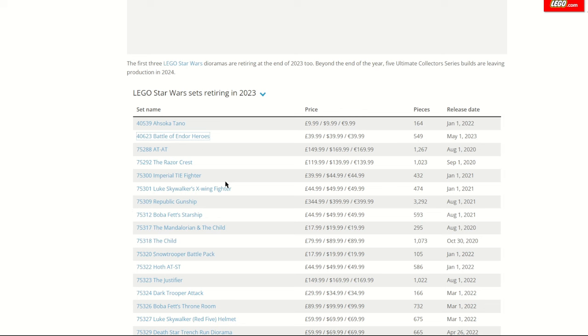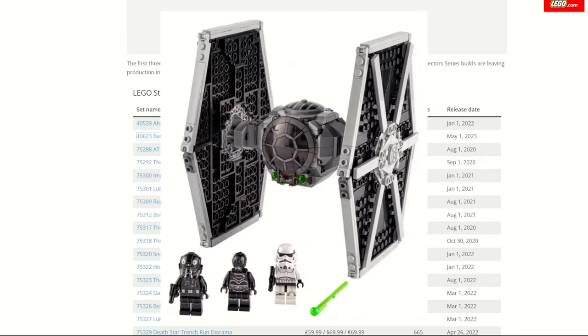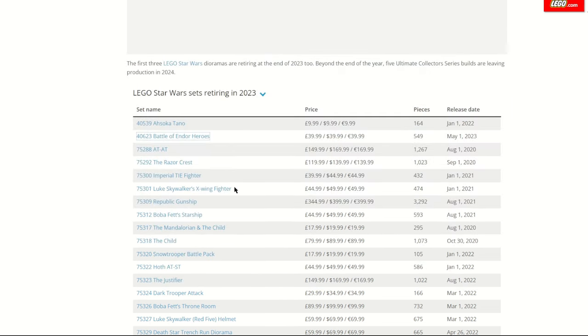An iconic duo retiring together are the Imperial Tie Fighter and Luke's X-Wing. The Imperial Tie Fighter, in my opinion, is one of the greatest — not only can you build the Tie Fighter itself, but I also built an Advanced Tie and tried building Vader's Tie, because the pieces are so versatile and the way they build the wings works so well. So if you already have a Tie Fighter but want to try building one of the other models, the instructions are out there and it might be worth picking up another before it retires.